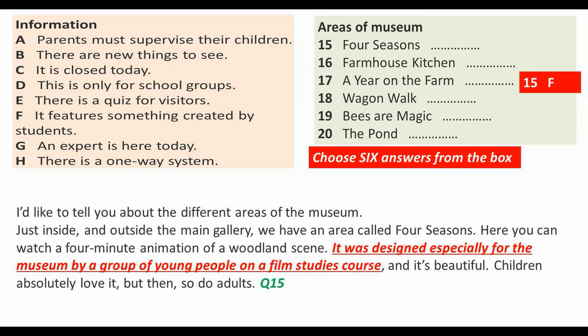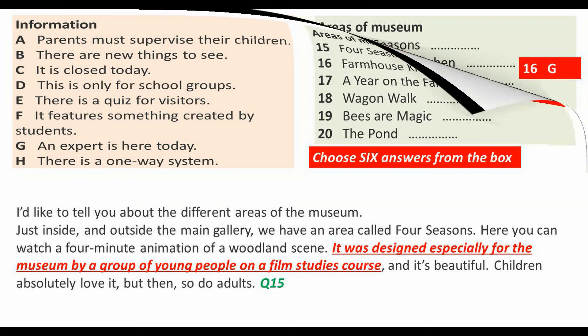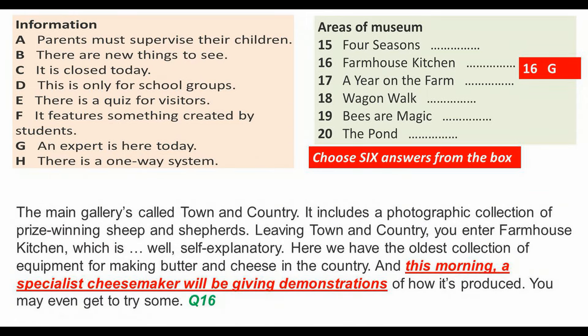It's beautiful — children absolutely love it, but then so do adults. The main gallery is called Town and Country. It includes a photographic collection of prize-winning sheep and shepherds.